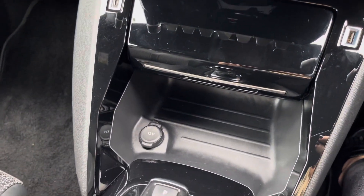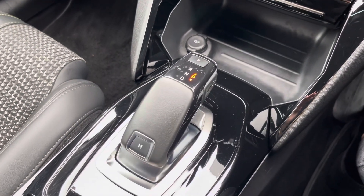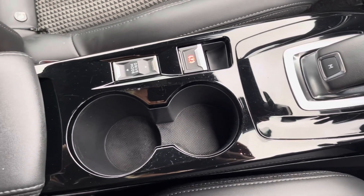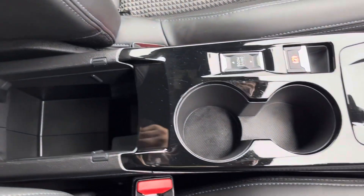Moving down just below there you'll find a 12V socket, and then moving back you have your automatic gear selector. Just behind there you'll find your electric parking brake and two cup holders, and your armrest which opens for storage of any loose items.